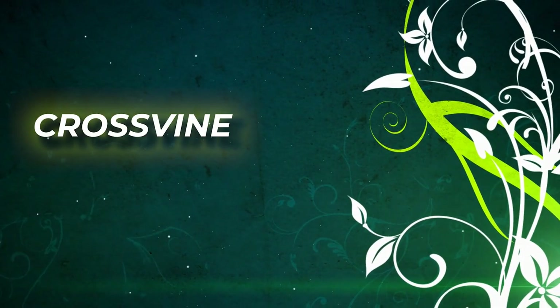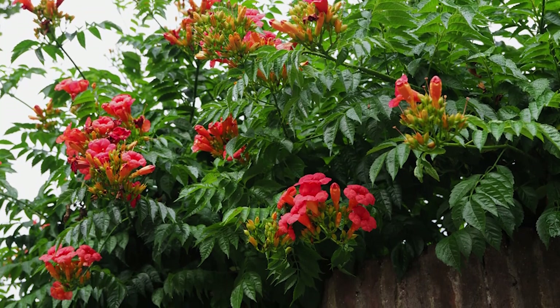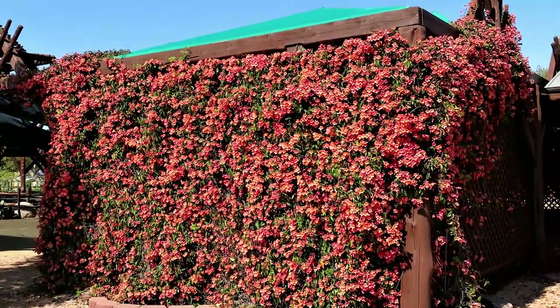Cross Vine. Another highly ornamental vine with bright red flowers is the Cross Vine from the Bignoniaceae family. It can reach up to 40 to 50 feet on maturity.